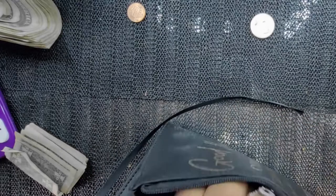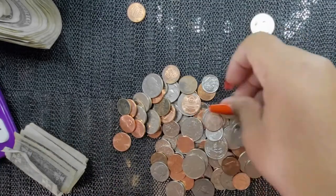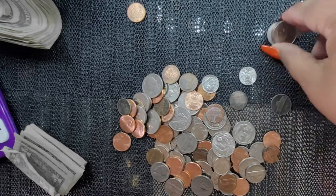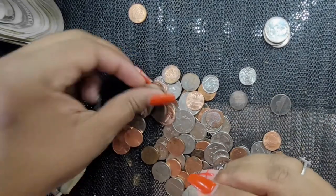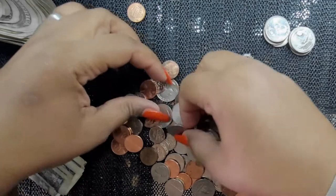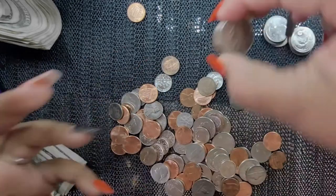We're going to get that out the way. It's a lot of change, and that's what made this really heavy. Let's situate everything real quick so we know what's going where. I have more quarters than I thought I had.